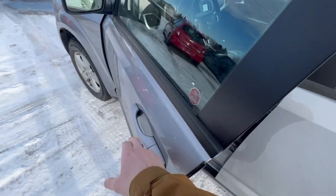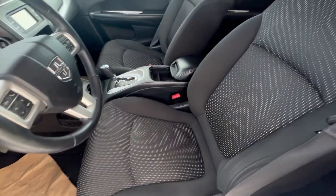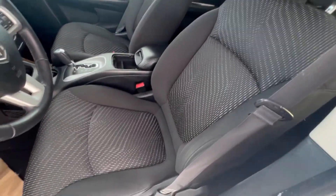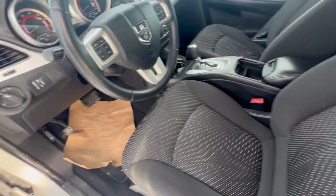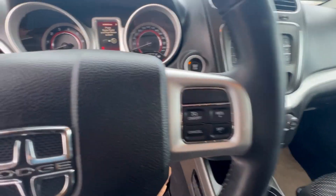Keyless entry on the doors which is nice. You've got your powered locks, windows, and mirrors, and a nice clean microfiber cloth interior — that's the spill and stain resistant stuff. All your Bluetooth and audio controls are on the left, cruise controls are on the right.